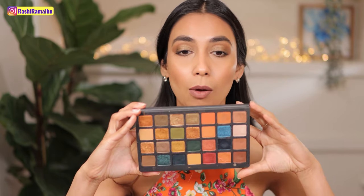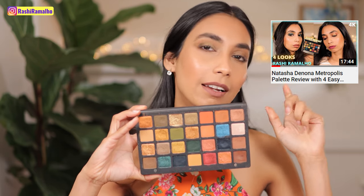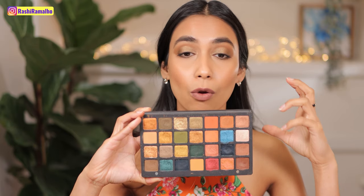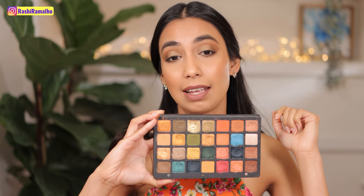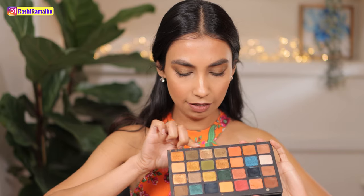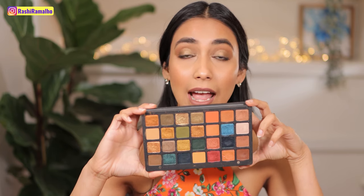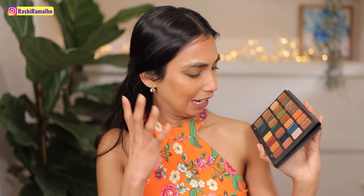Next up is my Metropolis palette from Natasha Denona — I have to include this. If you've seen my review, I refer to this palette as: if my soul was an eyeshadow palette, it would be this. That's how obsessed I am. Quality is phenomenal and I've created so many different looks with it. The eye look I have on today uses just these three shades at the top, giving me this gorgeous cool-toned olive eye look. Every look I've created from this palette I have loved — there's so much potential I haven't even tapped into yet.